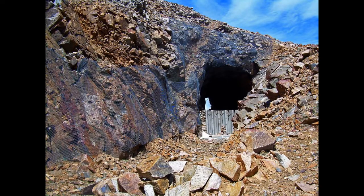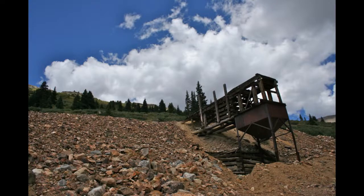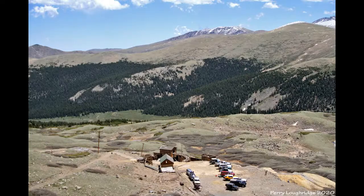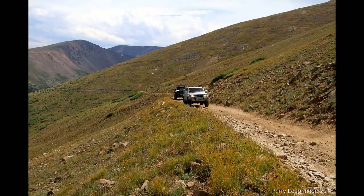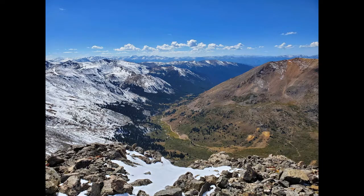Argentine Pass is one of the best things to do in Georgetown, Colorado. It is a great place to hike, camp, and backpack. The area is beautiful, and there are many trails to explore. The Argentine Pass is also a great place to see the stars at night. It is a high mountain pass in the Rocky Mountains of Central Colorado, located in the Front Range west of Denver in Clear Creek County. It is traversed by State Highway 5, which connects the town of Georgetown with the town of Empire. It is a great place to go off-roading and enjoy some hikes and fantastic mountain views.